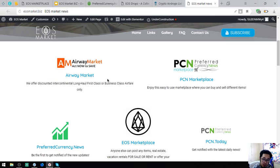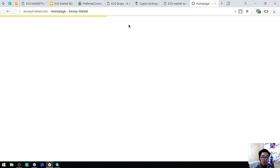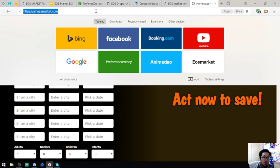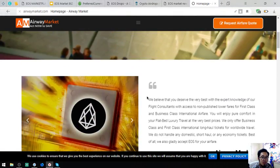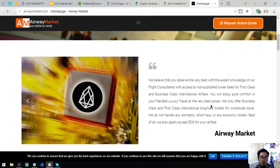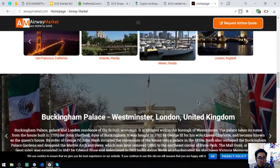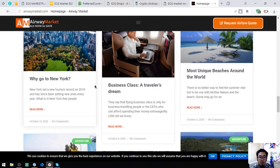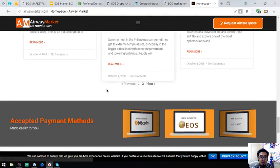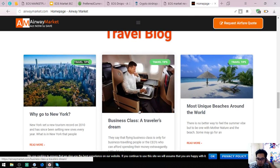I do not own these websites. These are links that are useful to EOS for us EOS holders. One is Airwaymarket.com, where you can exchange EOS tokens for airfare if you are fond of traveling using business class and first class. Here is their statement confirming they accept EOS as payment. Also found here is a travel blog where you can find travel tips and travel business tips.